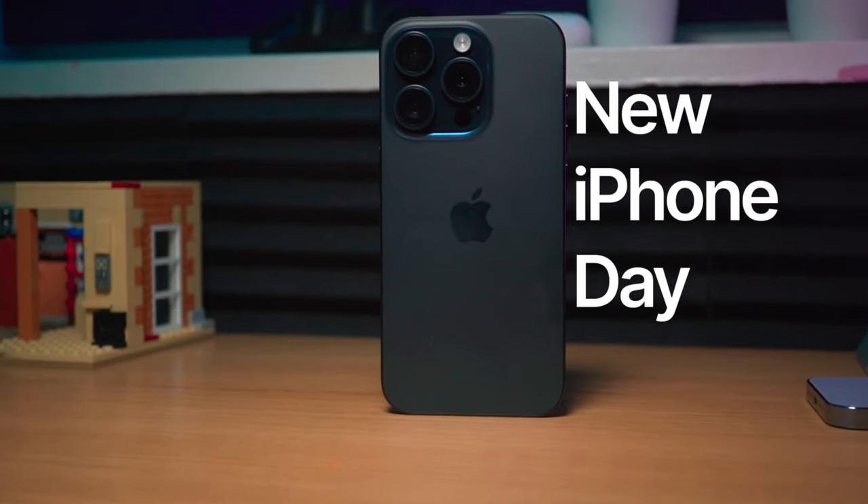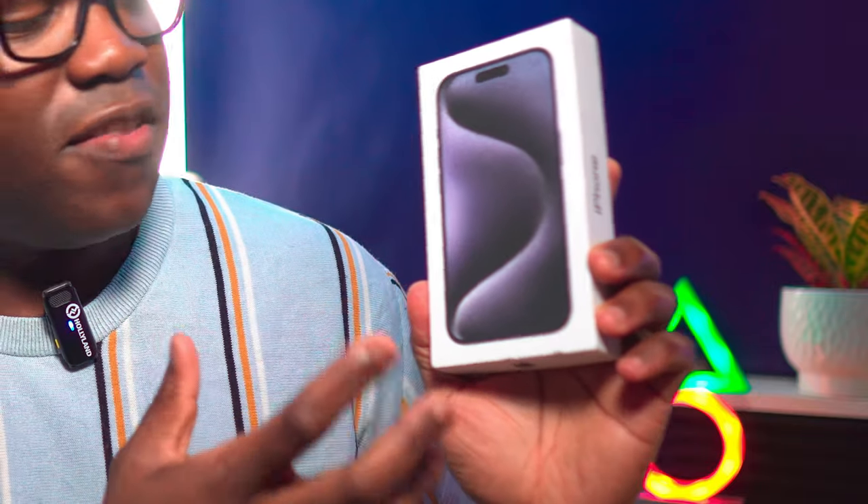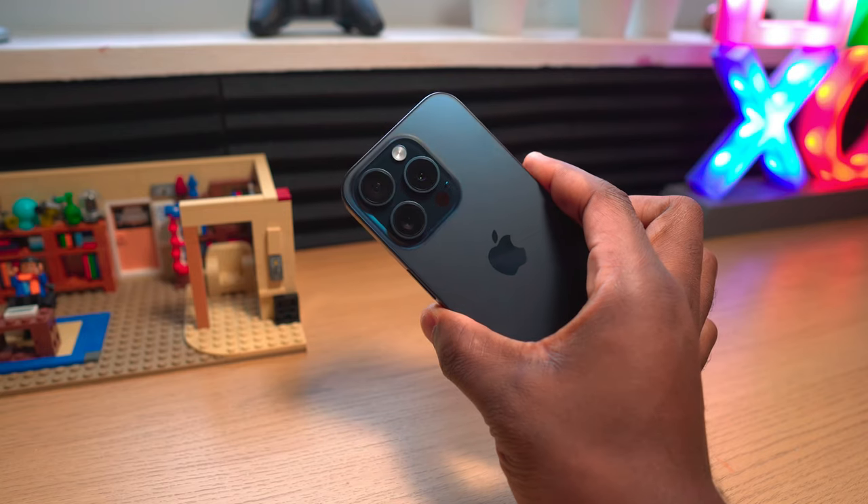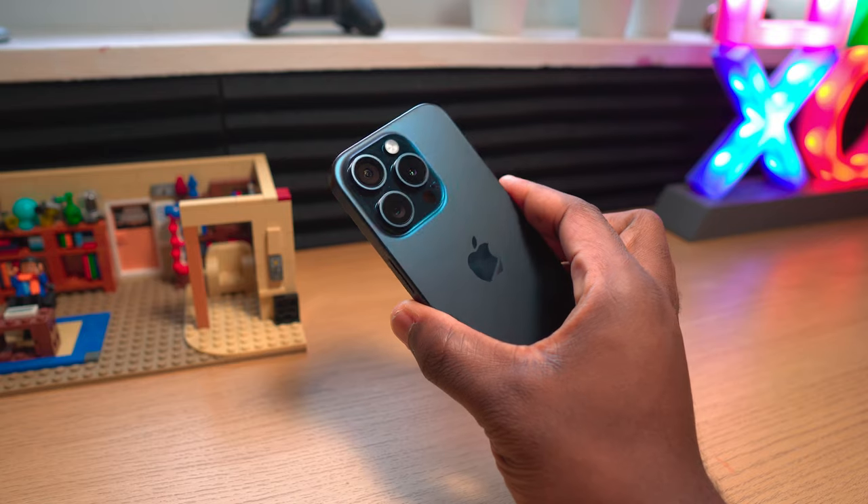It's new iPhone day, and for me that means I have upgraded from my iPhone 13 Pro to the iPhone 15 Pro, going for the blue titanium finish. I was going to go for the iPhone 15 Pro Max, but due to availability issues I decided to go for the iPhone 15 Pro version.